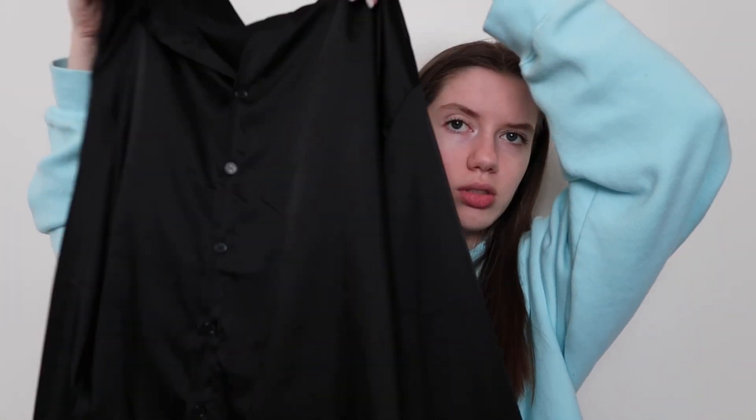Moving on to a staple in my closet that I've worn a lot this winter — you've probably seen it on my Instagram, emilyxmsk. It's this silk black button-up, long sleeve, from Amazon. You can pair it with jeans and cowgirl boots for a dressed-up look, or pair it with black shorts and tie it up. You can wear it to work, school, or out. There are so many options with this black silk button-up and it has definitely been a staple for me.